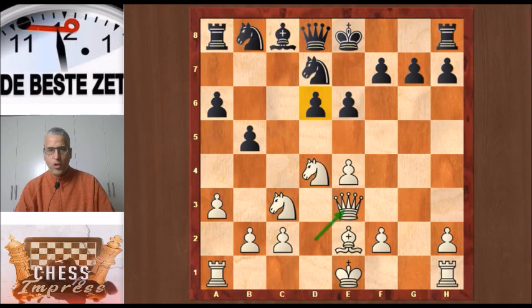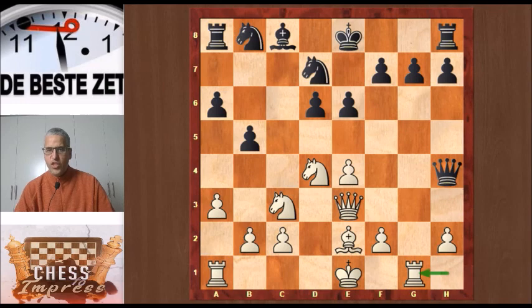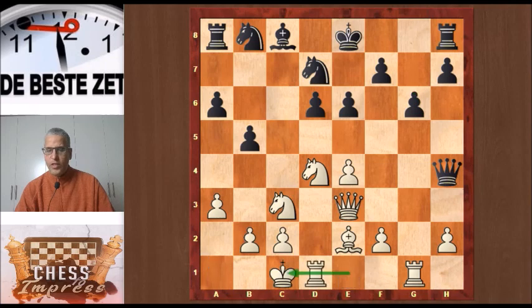And look at this move from Carlsen: Queen d8 to h4. A new move — this had not been played before. One of the ideas is that it stops White's queen from going to g3 with a double attack on two unprotected pawns. Another idea is for Black to play g7-g5 himself. Rg1 to stop that g7-g5 idea, then g6 to save that pawn. And Yesipenko castled queenside.